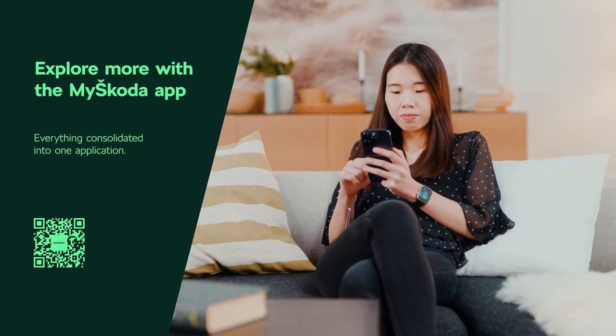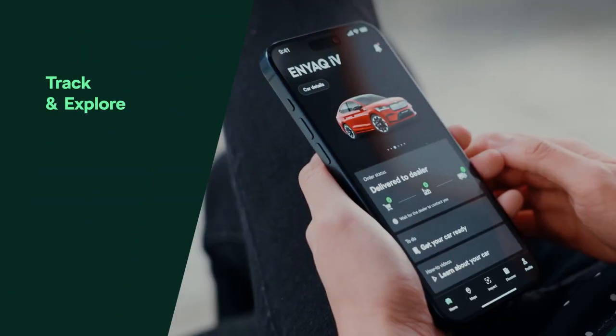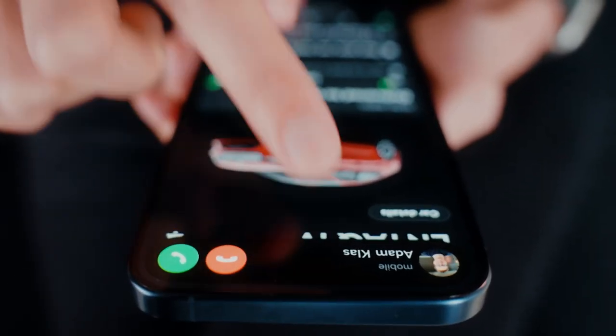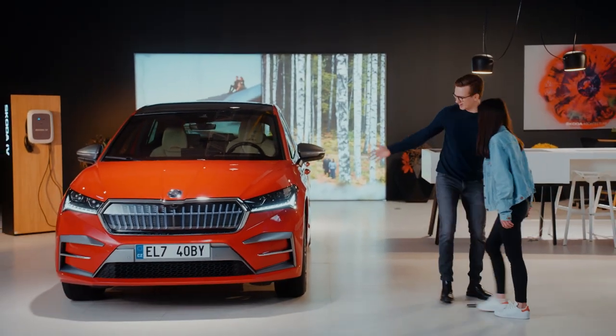Welcome to the new and improved MySkoda app, your companion to the world of Skoda. Now more powerful and user-friendly than ever. We've packed all features into one seamless platform. Are you ready?